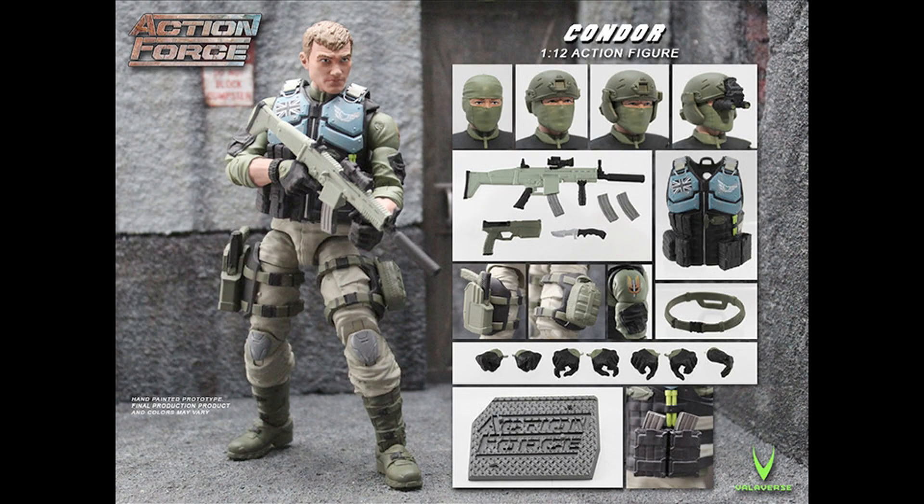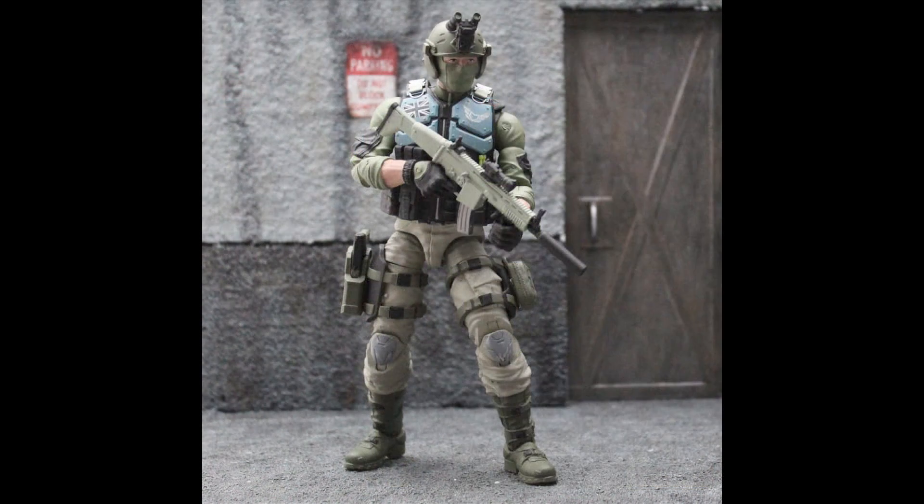My favorite character in the collection is Condor, and that's because he's British SAS and he's armed with a SCAR assault rifle and equipped with a helmet and night vision optics.